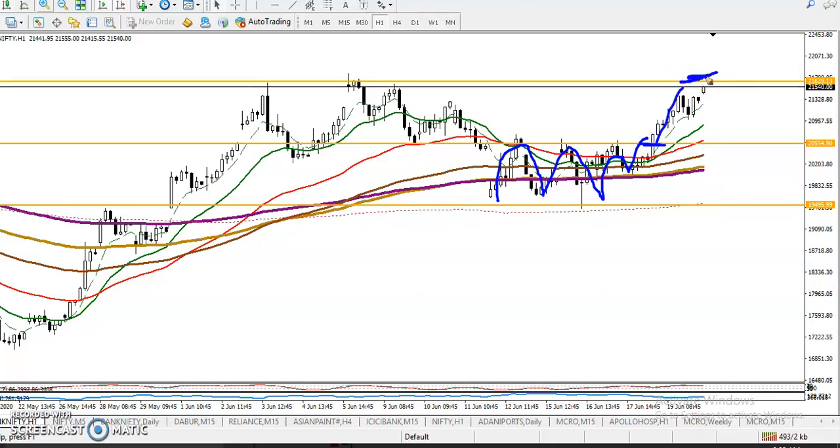Now we are looking for a breakout of this resistance line. Once price breaks this, we will definitely go for a buy. If price is not able to break this level, we are expecting price will retrace to this supporting line. I hope you enjoyed this video. If you like this video, please like and subscribe. Thanks for watching.